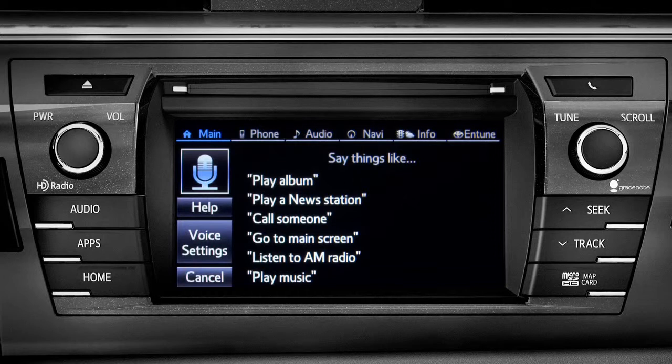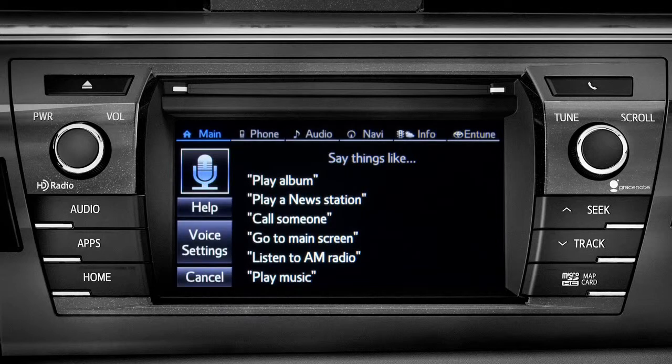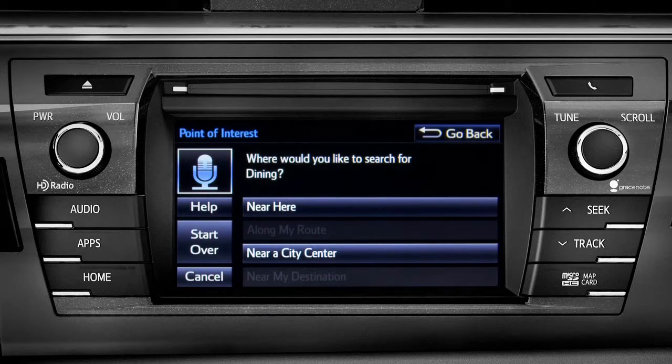For instance, you might say, find a restaurant. You can continue by answering the voice prompts. Where would you like to find dining? Say something like, along my route, in a city, near my destination, or near here.